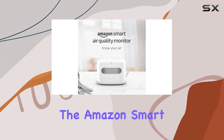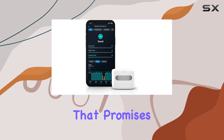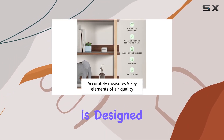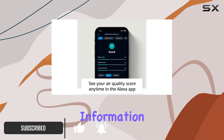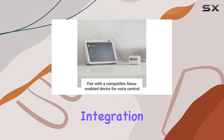Today we're diving into the Amazon Smart Air Quality Monitor, a certified for humans device that promises to give you a deeper insight into your indoor air. The device is designed to track and measure various pollutants, from smoke to allergens, providing real-time information about your air quality.